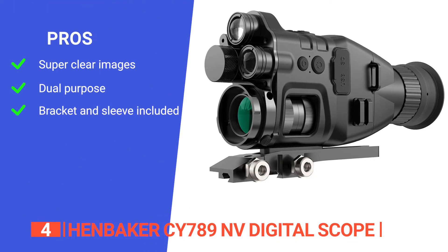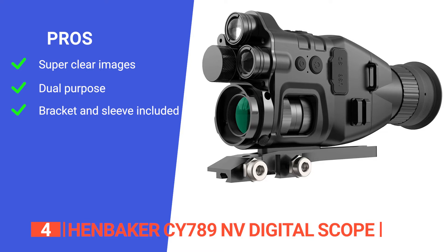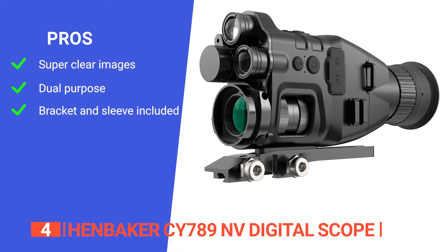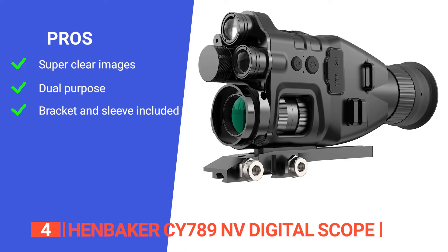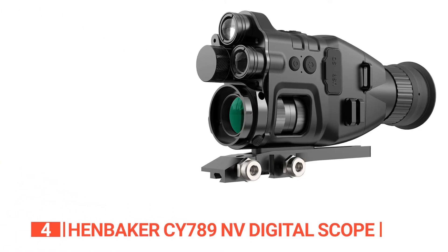Its pros are: its 1080p resolution ensures clearer images; it doubles as a camera and a telescope, enabling you to capture incredible pictures and videos while exploring the world around you; and it comes with a bracket and a universal sleeve that can fit a range of sizes from 1.3 to 1.8 inches.